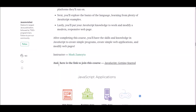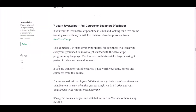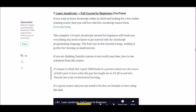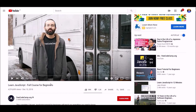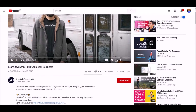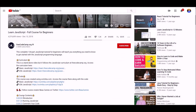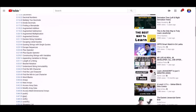Number seven: Learn JavaScript Full for Beginners. This course is offered on YouTube by freeCodeCamp. If you want to learn JavaScript through a free online training course, this is the one for you. We have supplied the link below so you can check it and get what you want.